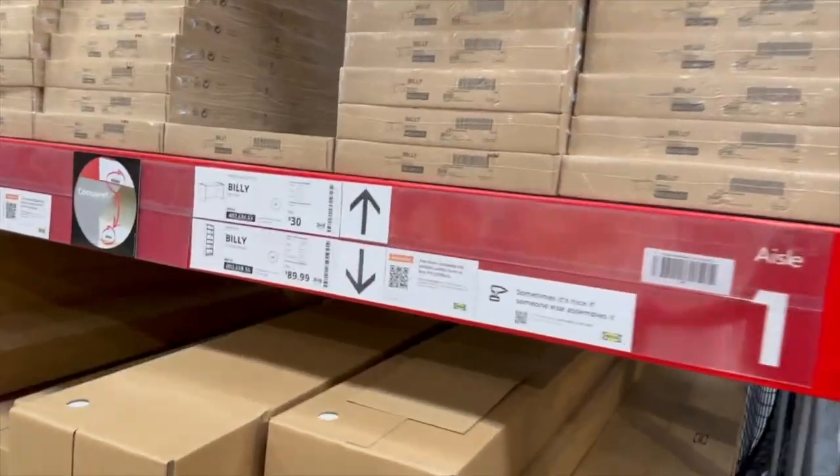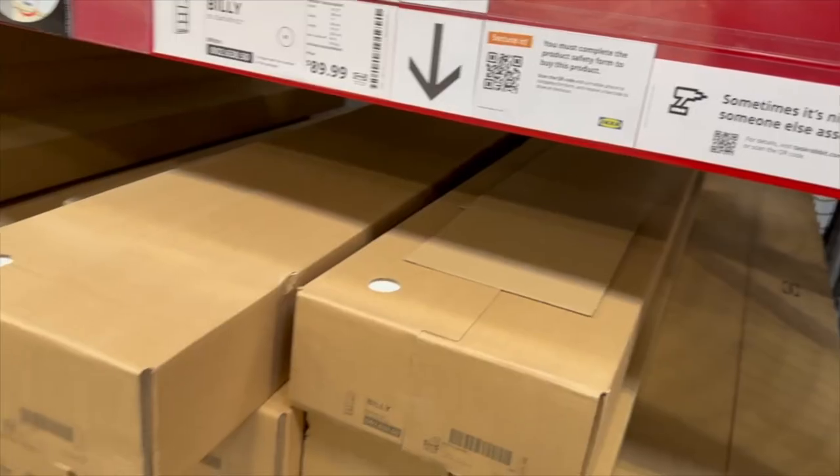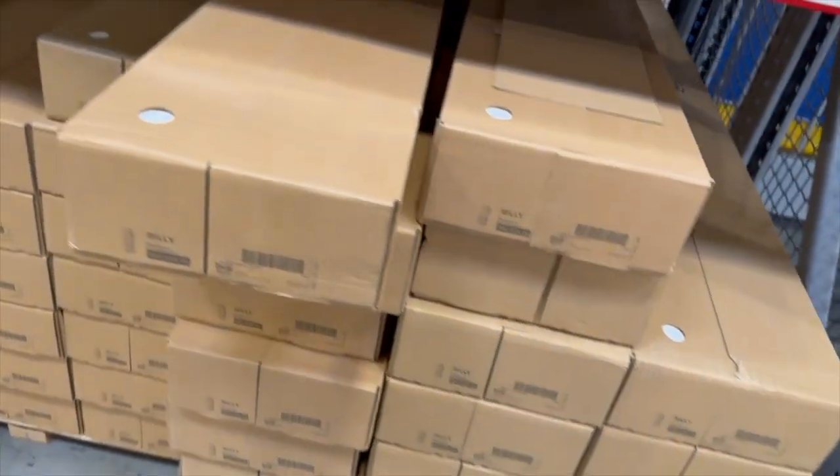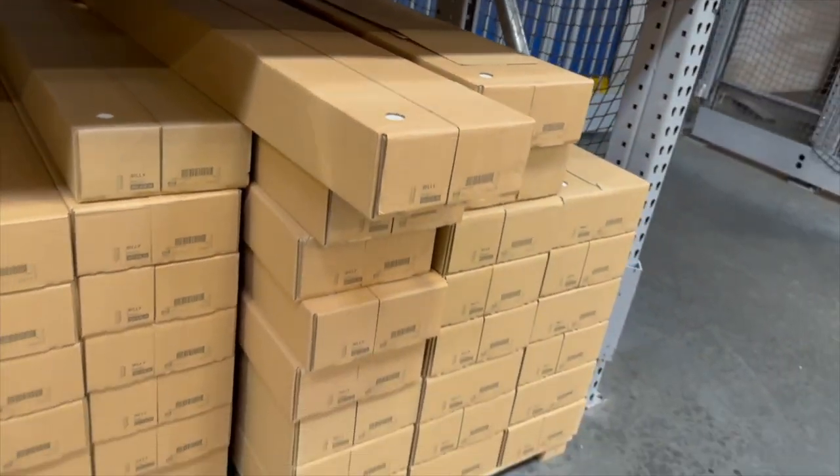Here it is — the Billy bookcase. Hopefully this is not super heavy because I will have to carry this into my house, but here they are.